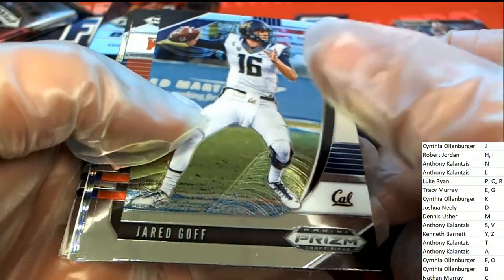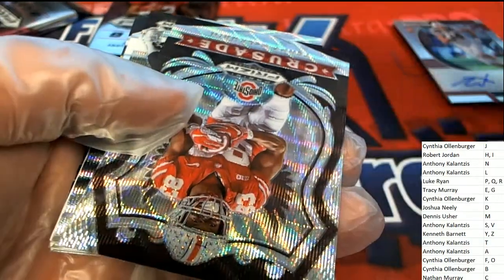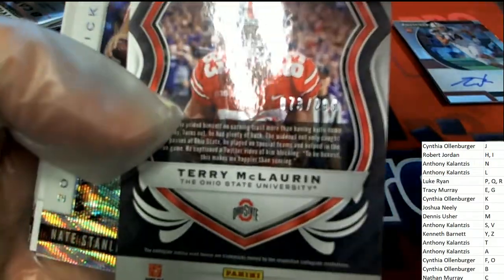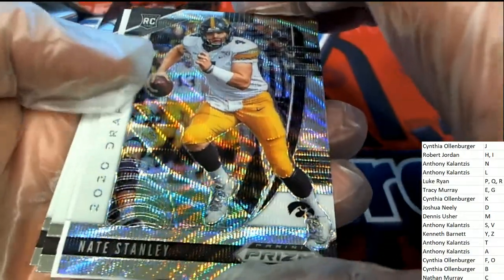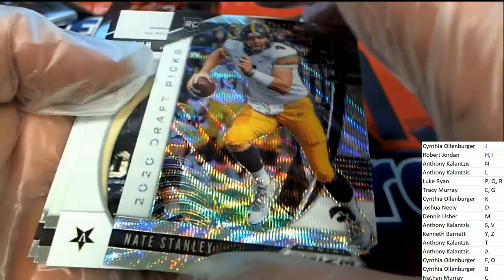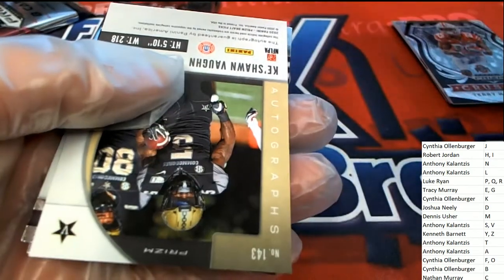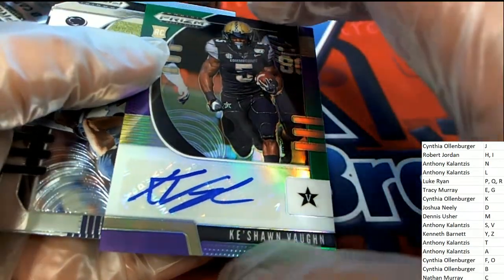Two C autos. Really nice crusade here — that's a cool Terry McLaurin, numbered 73 of 299. Man, this box is loaded. Nate Stanley — nice Nate Stanley QB. Here's an auto for letter K, C.O. — Keyshawn Vaughn rookie auto.